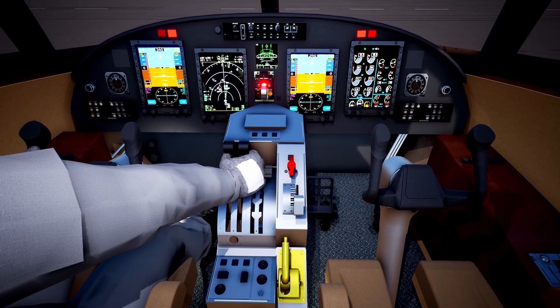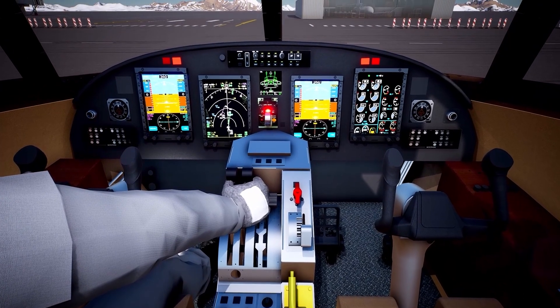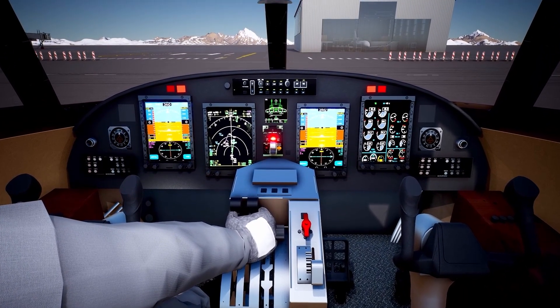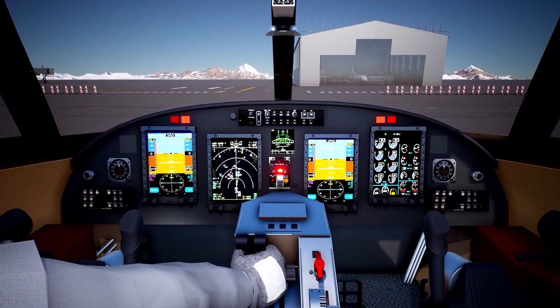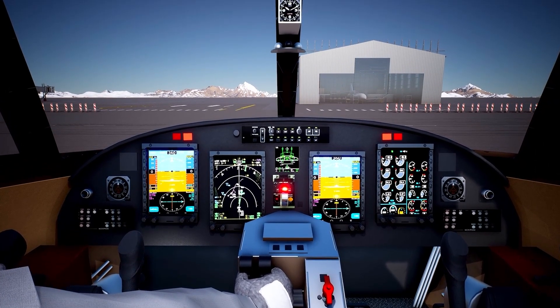Engine operation is controlled with a two-lever throttle for reducing pilot workload. The aircraft also has a stall warning and protection functionality to provide tactile, aural, and visual annunciations when the aircraft proceeds towards the stall condition.